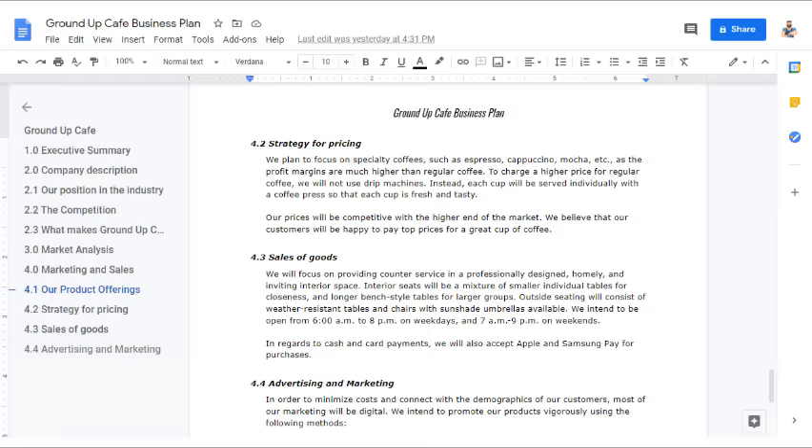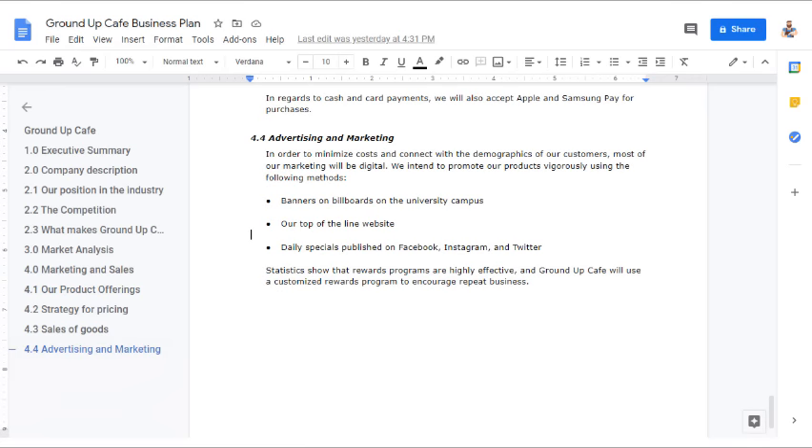'Sales of Goods: We will focus on providing counter service in a professionally designed, homely, and inviting interior space. Interior seats will be a mixture of smaller individual tables and longer bench-style tables for larger groups. Outside seating will consist of weather-resistant tables and chairs with sunshade umbrellas. We intend to be open from 6 a.m. to 9 p.m. on weekdays and 7 a.m. to 9 p.m. on weekends. We will accept Apple and Samsung Pay in addition to cash and card payments. Advertising and Marketing: Most of our marketing will be digital. We intend to promote our products using banners on billboards on the university campus, our website, and daily specials published on Facebook, Instagram, and Twitter.'